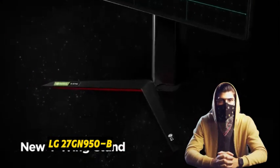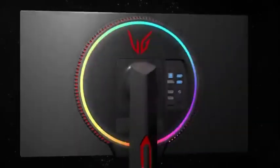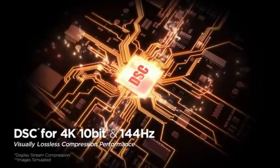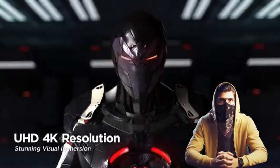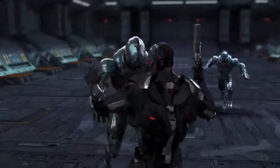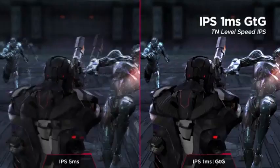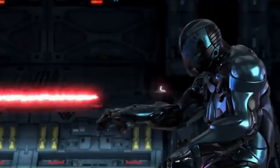Number 4: LG 27GN950B. The LG 27GN950B is a 27-inch gaming monitor with remarkable features catering to both gamers and creative professionals. It features a 4K Nano IPS display at 3840 x 2160 pixels, up to a 144Hz refresh rate for excellent gaming, a 1ms response time for reduced motion blur and ghosting, NVIDIA G-SYNC and AMD FreeSync Premium Pro compatibility, and VESA DisplayHDR 600 certification with a DCI-P3 color gamut coverage of 98% for vibrant, realistic colors.